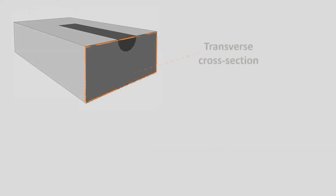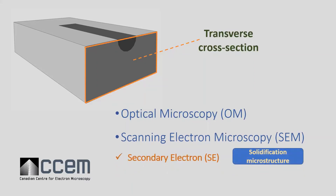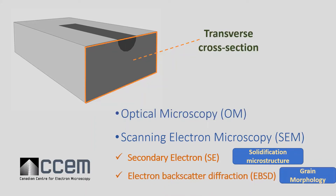For this, the sample was cut transverse cross-sectionally, then this cross-section of the melt pool was characterized by means of optical and scanning electron microscopy. Secondary electron imaging was used to see the solidification microstructure and EBSD to investigate the grain morphology.